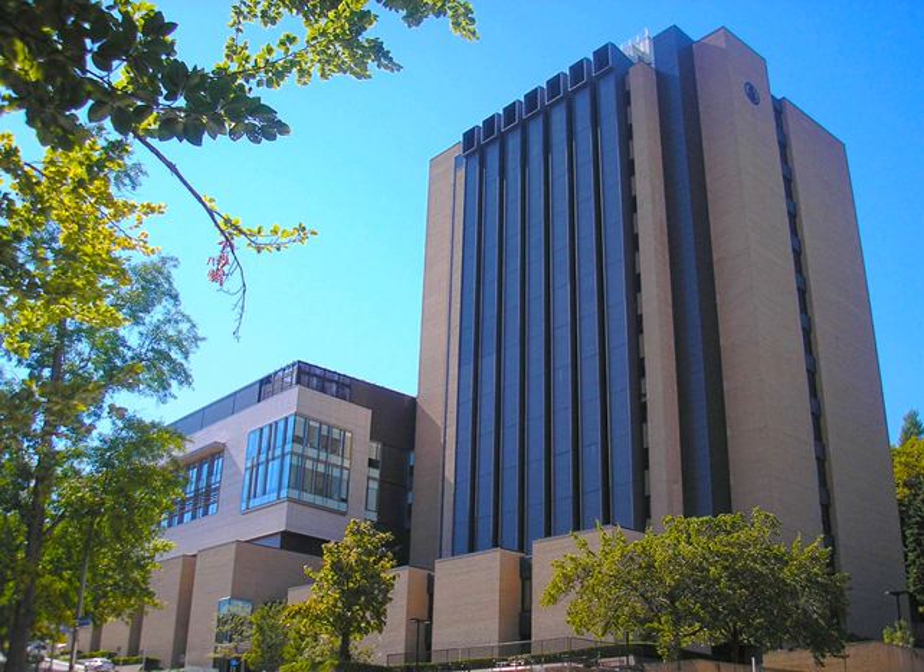The building includes teaching laboratories and research facilities for organic, inorganic, biological, analytical and physical chemistry, nanotechnology, alternative and renewable energy, and drug and transplant therapies.